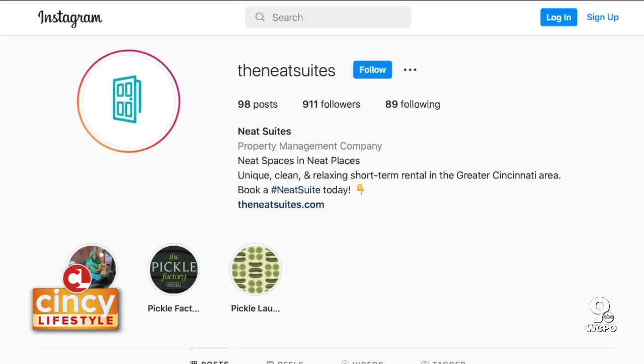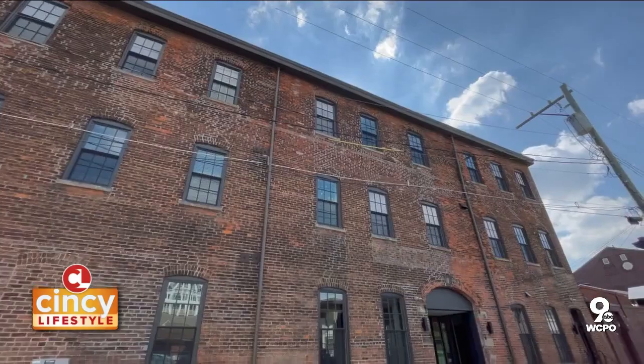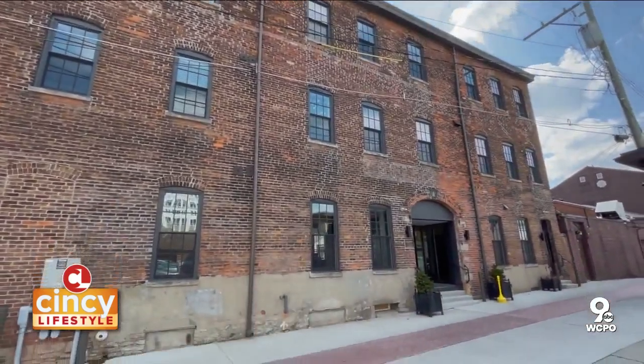You can check us out on Instagram or Facebook to see our feed. We've gotten to take our little corner of Tobacco and Electric Alley and add that to the mix of interesting things that people can come and stay and experience.